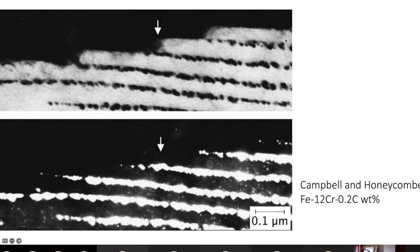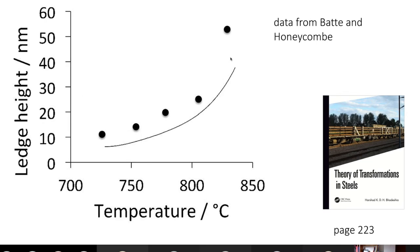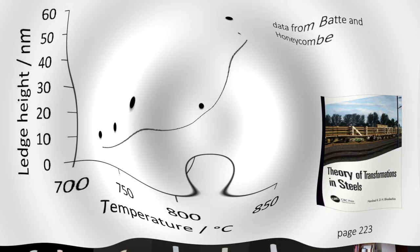A lot more attention needs to be paid to predicting the topology of a stepped interface — the height of the steps and the distance between them — even without precipitation. When you introduce precipitation at the same time, the problem is even more complicated. Right now I would say it's better to do experiments than try to do a calculation, because there are just too many unknowns. I will end today's lecture here, and in the next lecture I'll be covering pearlite.